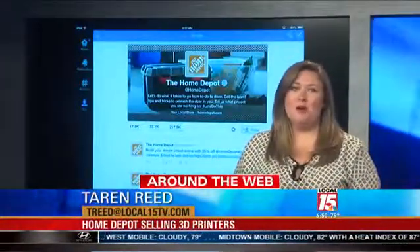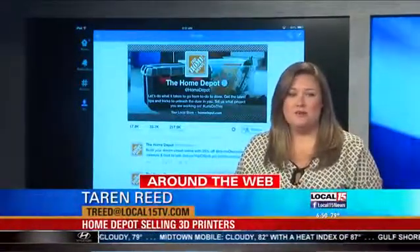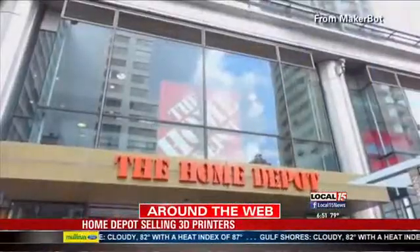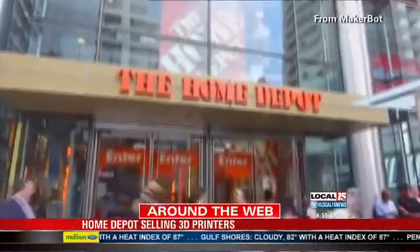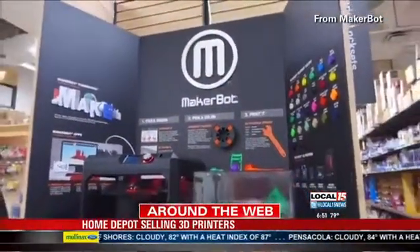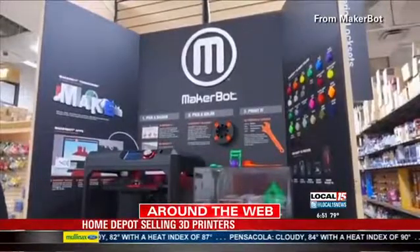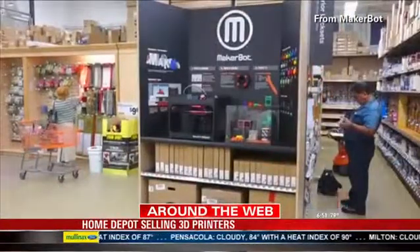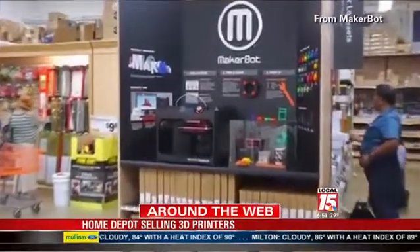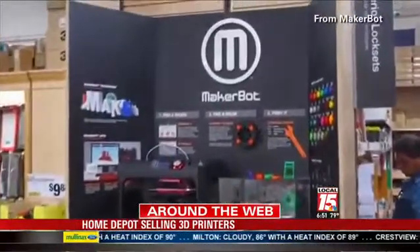Yes, they are. The stores began selling MakerBot printers in a dozen of its stores in California, Illinois, and New York on Monday. The printers are used to make 3D plastic objects. Each store that sells them has a kiosk staffed by MakerBot workers to demonstrate how they work, and they print small keepsakes for customers. The Home Depot has been selling the printers on its website for the past three months, but this is the first time it has sold them in stores.